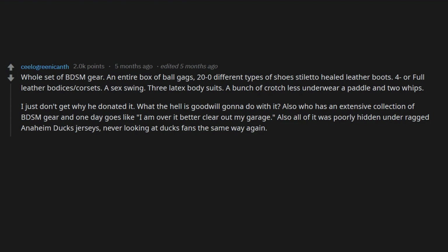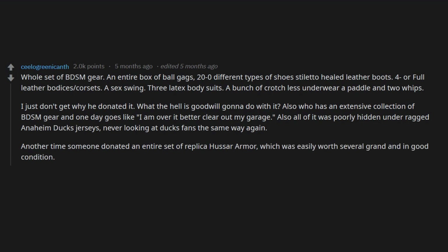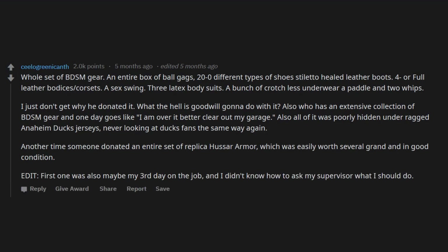Another time someone donated an entire set of replica hozar armor, which was easily worth several grand and in good condition. Also, a human skull — we named him Billy, of course. The police were called and they came and picked him up.